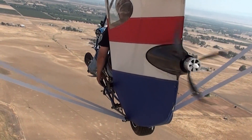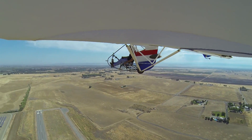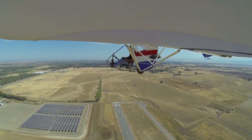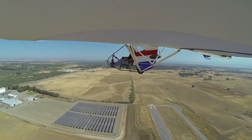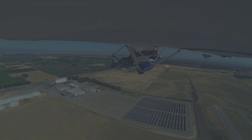On flight number one we were operating the electric motor between 25 and 50 percent power. On flight number two we bumped the power up to about 75 percent power. And then on this flight here we were momentarily able to achieve a relatively high power setting of 90 to 95 percent power.